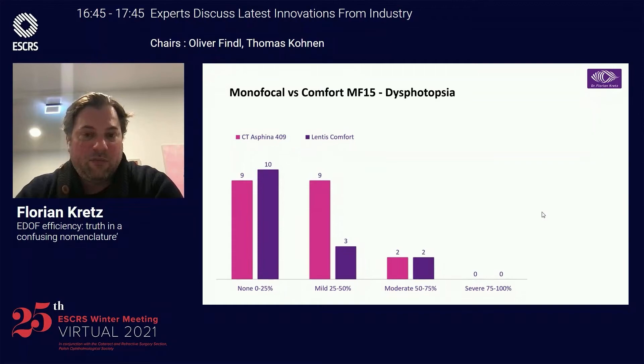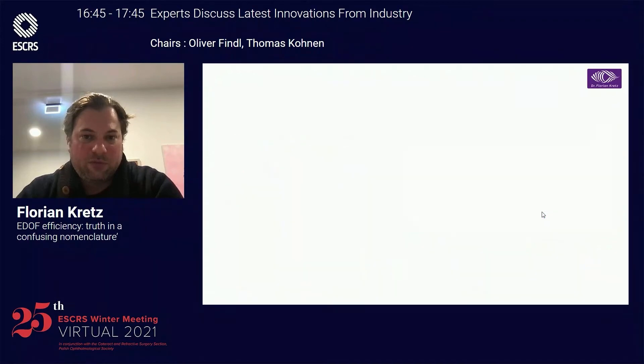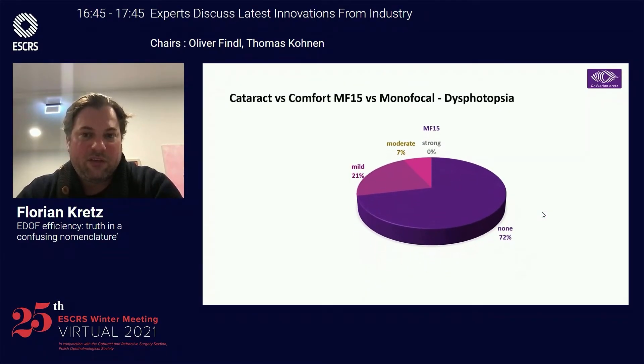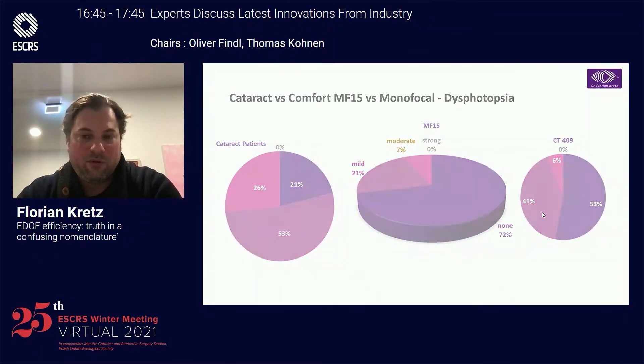We have evaluated the Comfort and the Aconex Vario for a long time. You can see our data compared to a monofocal — there's no real difference between the rotational asymmetric design for dysphotopsia. And if you make a real comparison looking at cataract patients before surgery and the monofocal patients in the group, you can really see there's no difference for dysphotopsia with the MF-15 compared to a standard monofocal IOL.